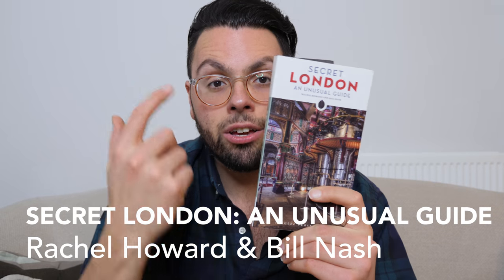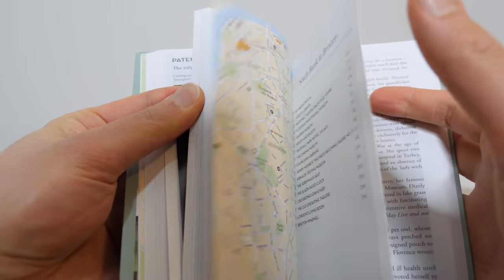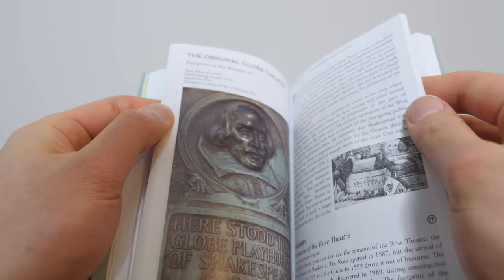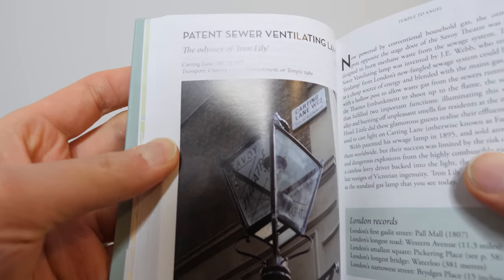The next book is 'Secret London: An Unusual Guide' by Rachel Howard and Bill Nash. This book lists all the different little nooks and crannies you can find in London, such as a very old cast iron gas lamp. Books like these are great because when you're walking around the city, sometimes the most special things are the tiniest things — the things most people don't realize, don't see, that even locals pass by daily without noticing. That's why books like these make learning about a city very special.